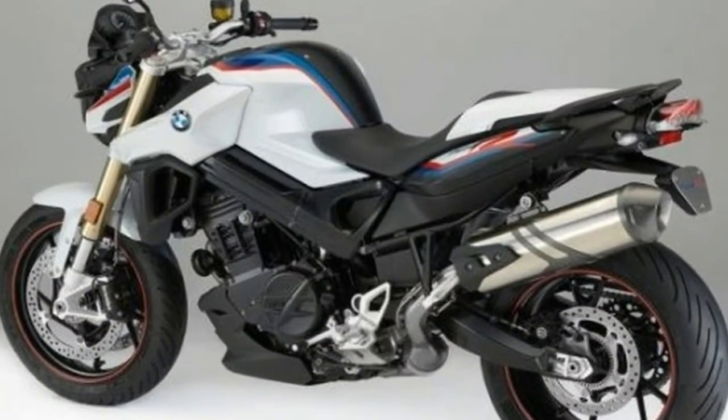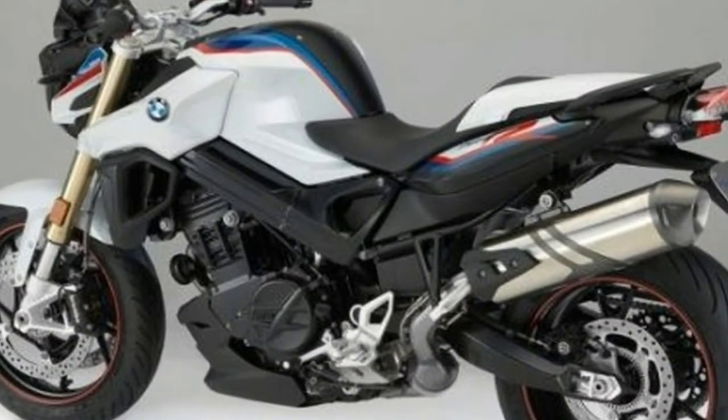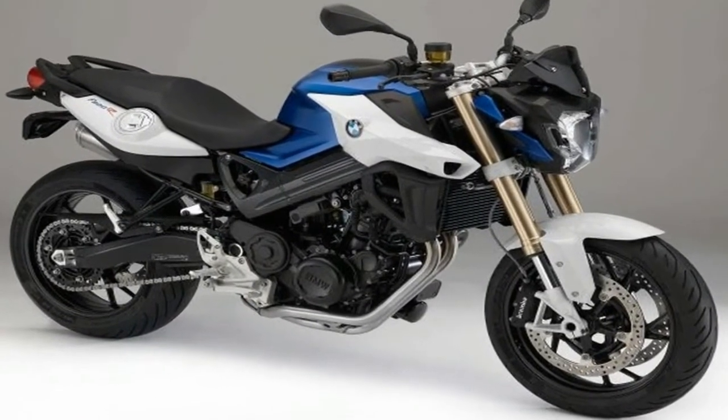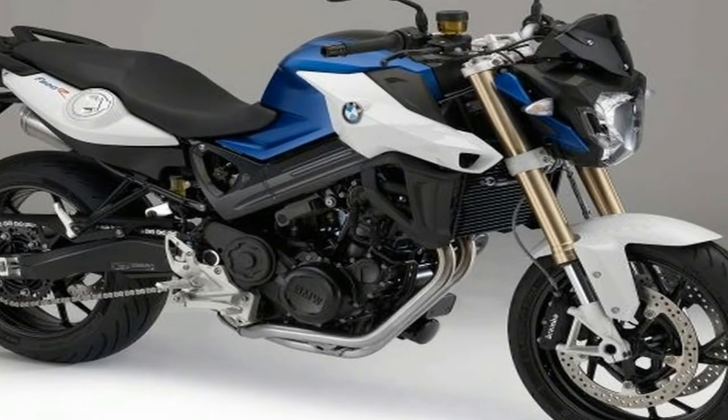Thanks to its punchy 66 kilowatts, 90 horsepower engine, you'll feel what it's made for every time you twist the throttle: supreme handling and total control of the road.